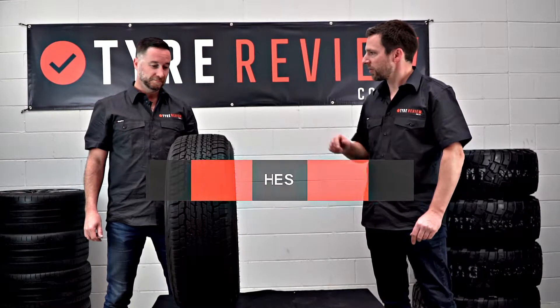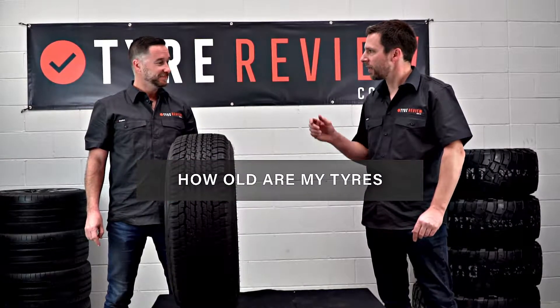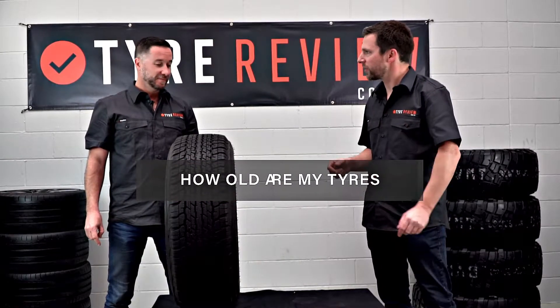Welcome back to Tyre Review. Today we're going to look at how old your tyres are. I'm here with Leeson, who's our tyre and wheel guy. Leeson, how old should tyres be?